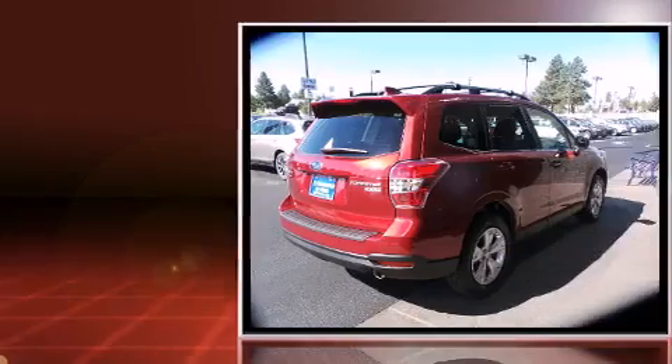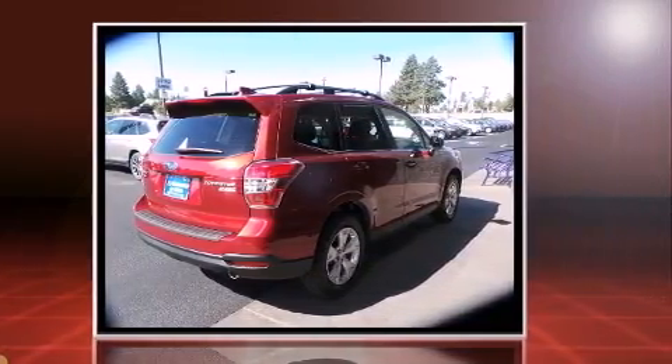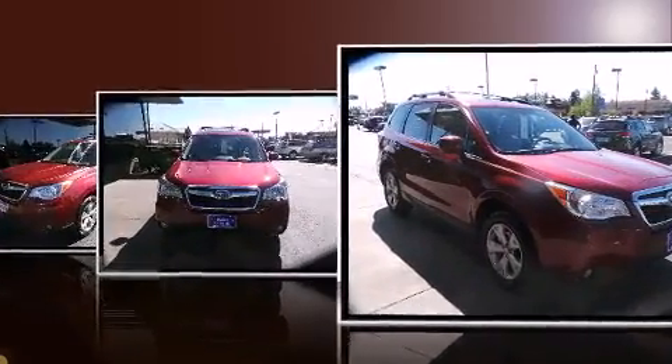All of the premium features expected of a Subaru are offered, including one-touch window functionality, automatic dimming door mirrors, fully automatic headlights, a power lift gate, remote keyless entry, and power windows.